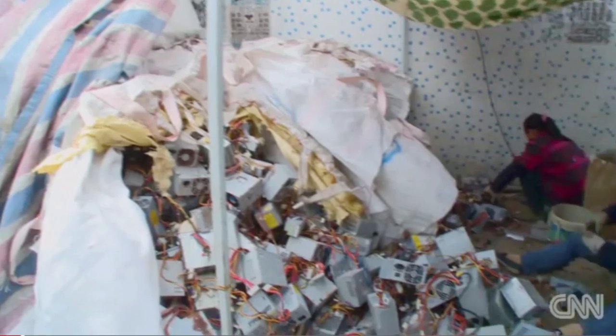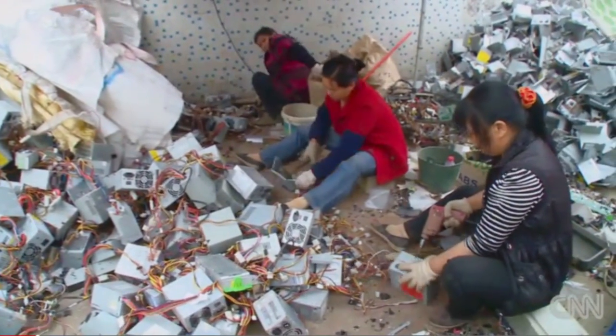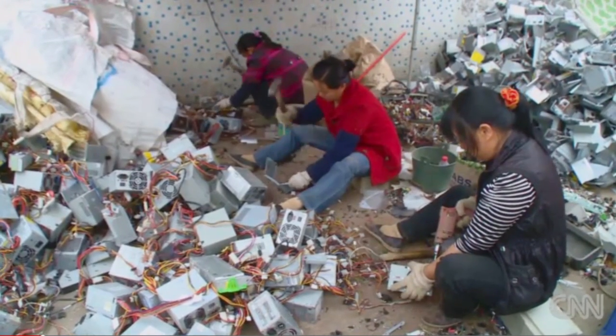Do you know what happens to your old computers? Chances are, some of your electronic junk ends up in China — the world's biggest dumping ground for electronic waste. And while many people know they're supposed to destroy their computer's hard drive, what you may not know is that your company's printer also contains a hard drive and has stored on it every single document it ever printed. If you're concerned about intellectual property theft, having your printer end up in a Chinese recycling plant might not be the best option.